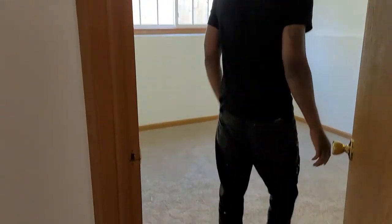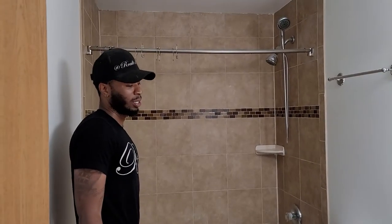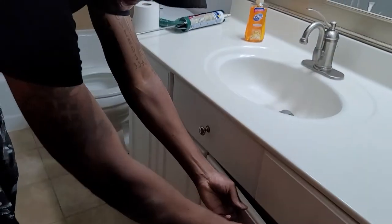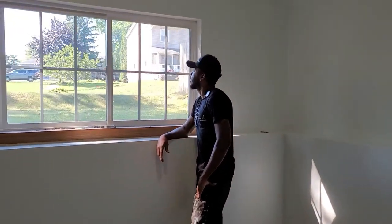Room number three — brand new carpet, brand new paint. I thought about doing the same thing as the family room, but decided not to. Bathroom number two — this bathroom was pretty much done already, we just had to clean it up, put that brand new bottom in there and caulk a little bit. Room number four — brand new carpet, brand new paint. Look at the view, look at the vast lands. Oh, we have to change some screens out too, I forgot about that.